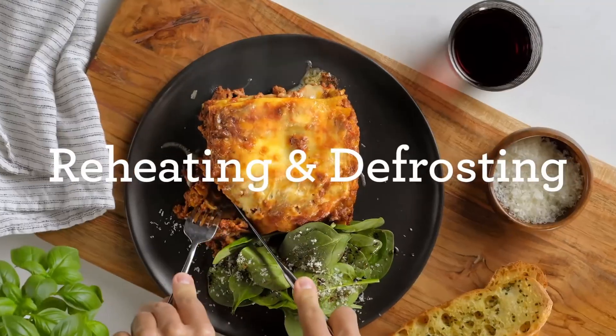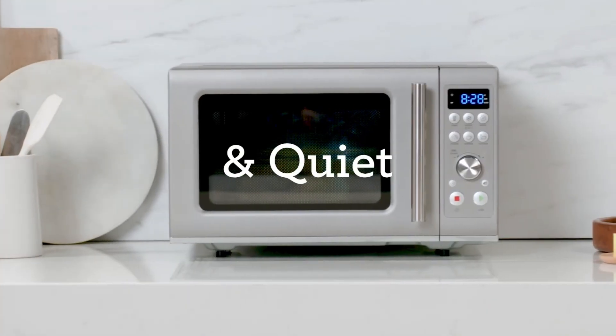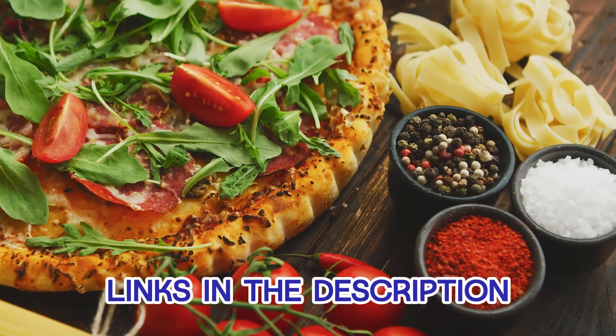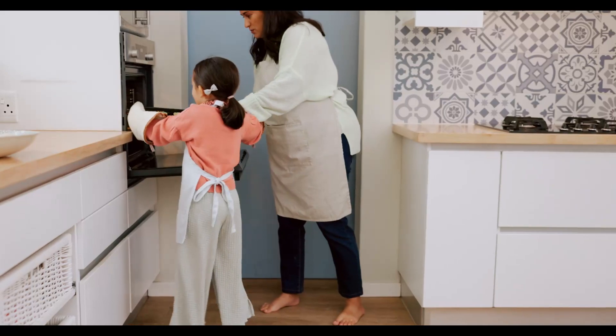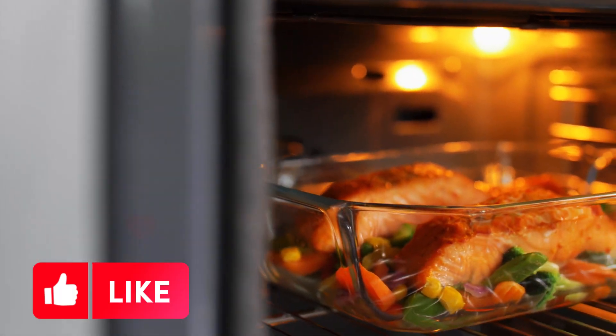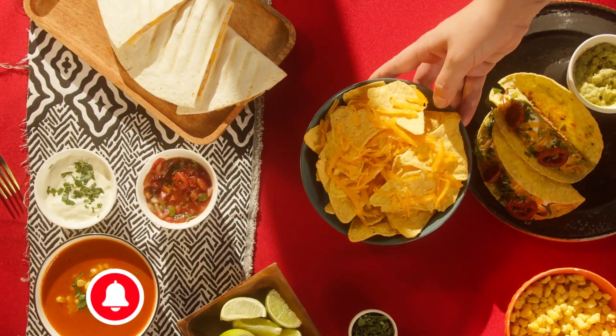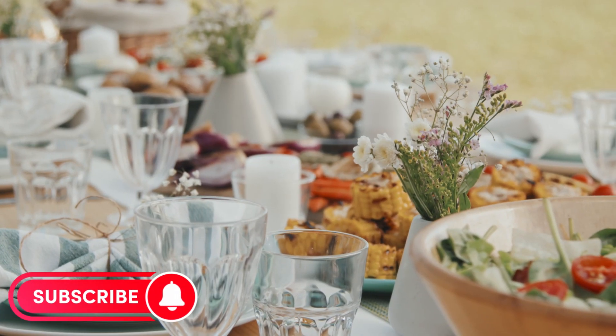We've reached the end of our search for the best microwave ovens in 2024. If you want to upgrade your kitchen, check the links in the description for the latest prices. If this video helped you in choosing, give it a thumbs up, share it with others, and for more content, tips, and reviews, subscribe and hit the bell icon. Happy cooking!